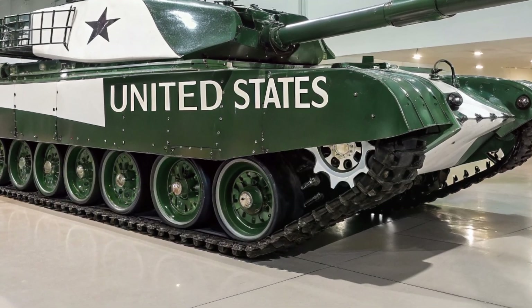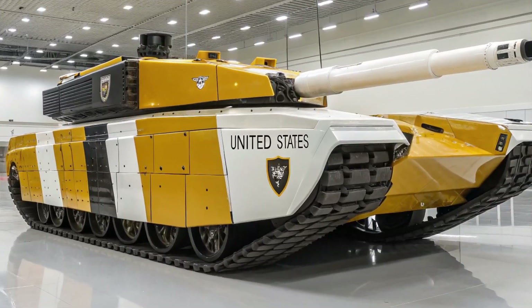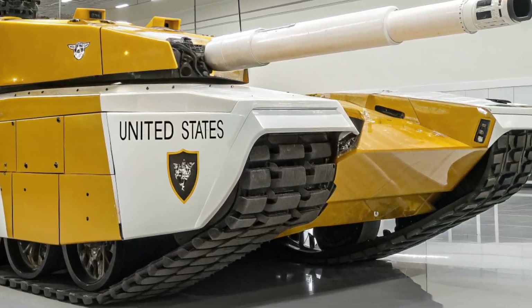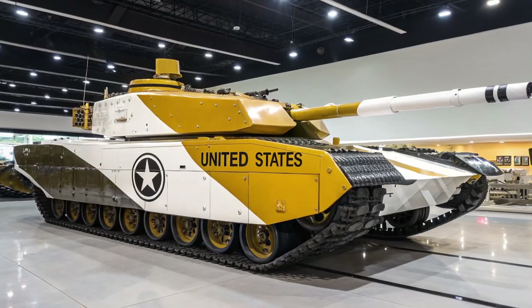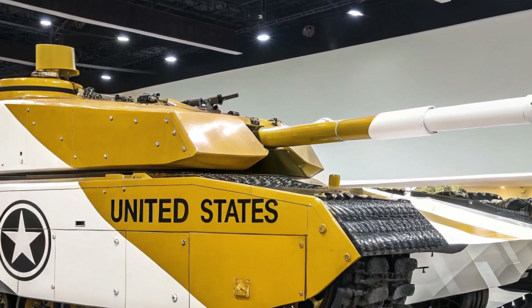Inside the tank, new displays, sensors, and automated systems reduce crew workload while improving operational efficiency. The Challenger 3's design also focuses on future upgrades. Its open electronic architecture allows for easy software updates and hardware integration, ensuring the tank can evolve with new technologies over time.